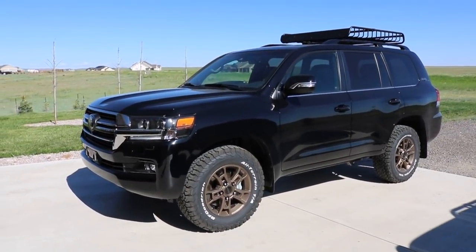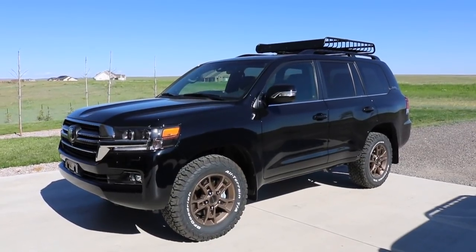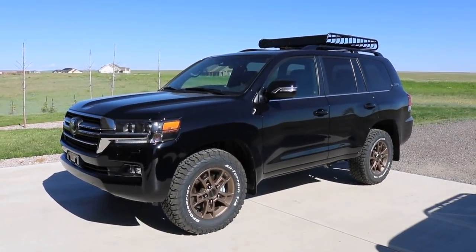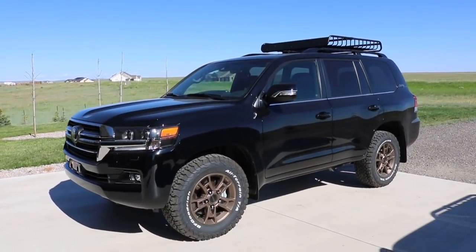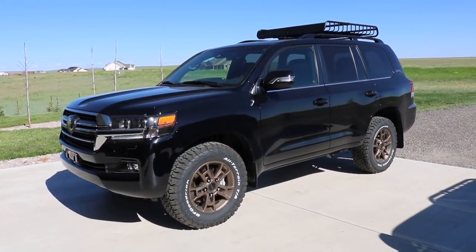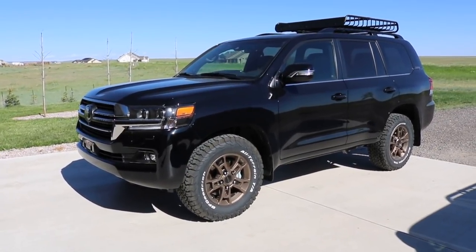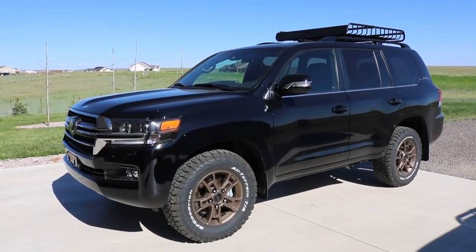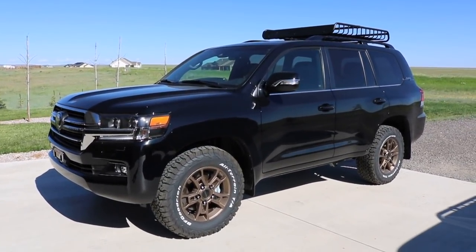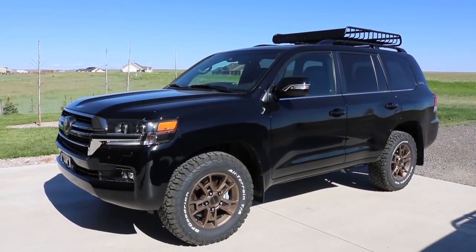Hey YouTube, Untamed here. So at this point I have owned the Land Cruiser Heritage Edition for about a week and a half, two weeks. I feel as though I can give you guys an honest and fair comparison video between it and the Tundra TRD Pro that I traded in for it. I will obviously have some level of bias — I traded in the Tundra for this — so I'm going to try my best to keep my bias out of it.